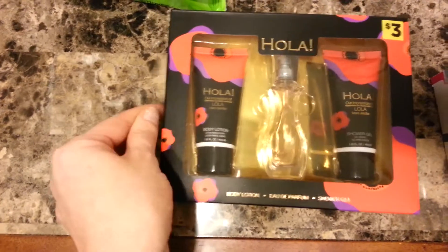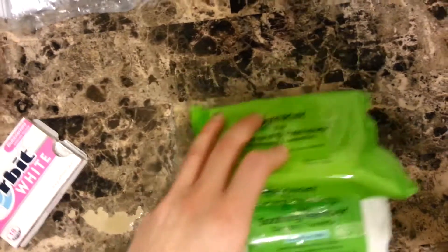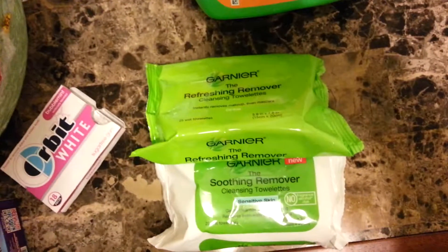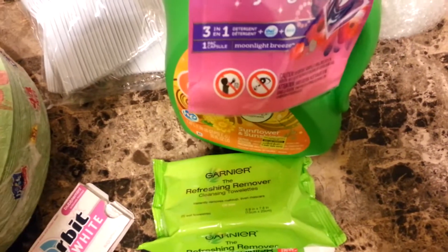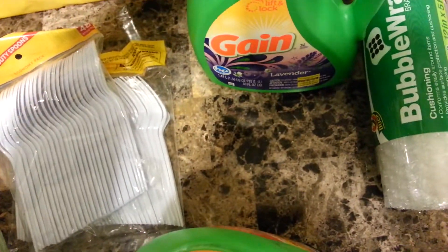And then this one is Ola, the impression of Lola by Marc Jacobs. I got the Garnier Refreshing Remover Cleansing Towels. I got this again — it's a new scent I found at my Dollar General, the Sunflower and Sunshine. You get a free Moonlight Breeze Bling, which is kind of like their impression of Tide Pods. And Lavender is an all-time favorite.